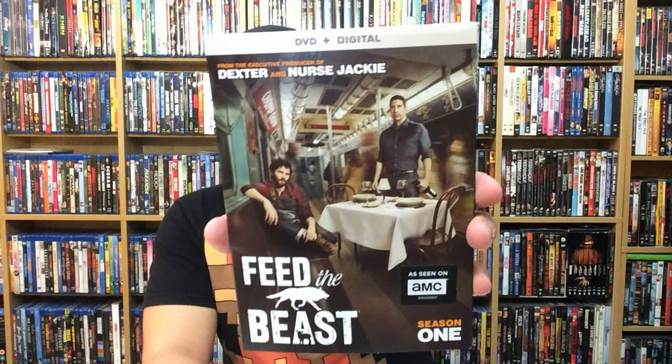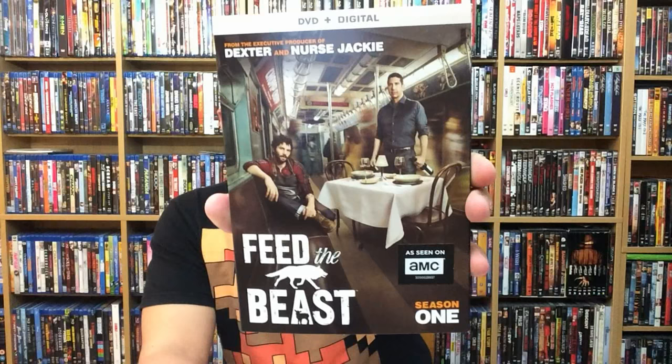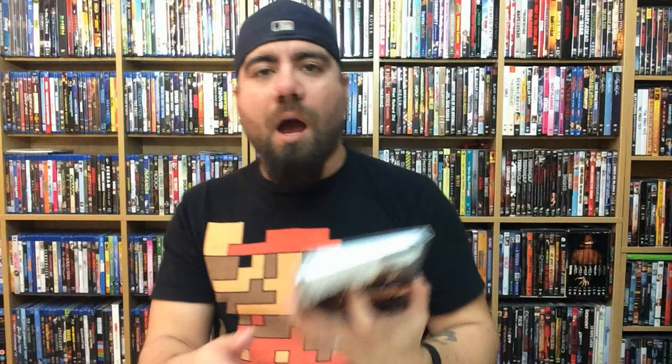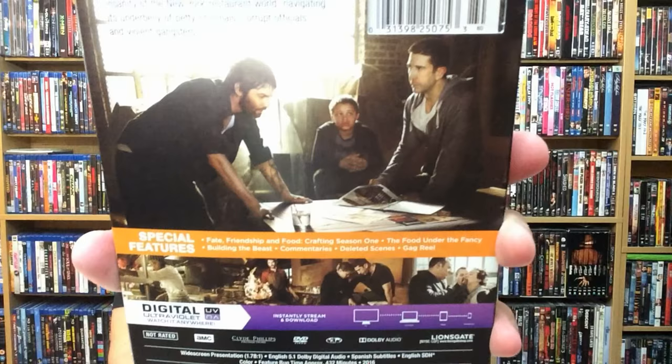Lastly is a show that I never got around to watching — I've always seen the previews for it and it looked really interesting — and that is Feed the Beast. I don't know if any of you guys have watched it; let me know in the comments below. It stars David Schwimmer and Jim Sturgess, both actors I like. David Schwimmer I always see as more of a comedian — I always see Ross from Friends — but he's kind of turned things around with The People versus OJ on FX, where he had a more serious role. I'm really intrigued and interested to check the show out. If you guys want to read what it's about, there goes the back. Special features are down there below.